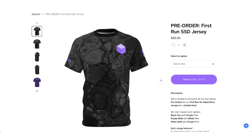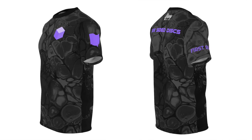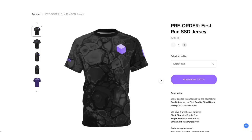Before we get started, a quick announcement. We are super excited that pre-orders are now open for our first run Six Sided Discs jerseys. You can choose from men's or women's fits, sizes from small to 3X, and they come in three different styles: Black Flux, Purple Shift, and White Shift. Pre-order yours at the link in the video description from now until Monday, May 22nd.